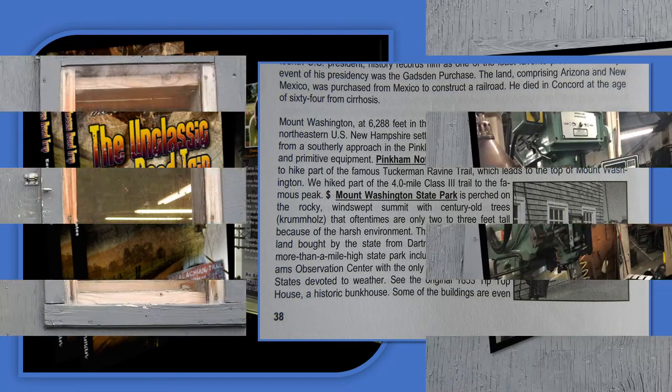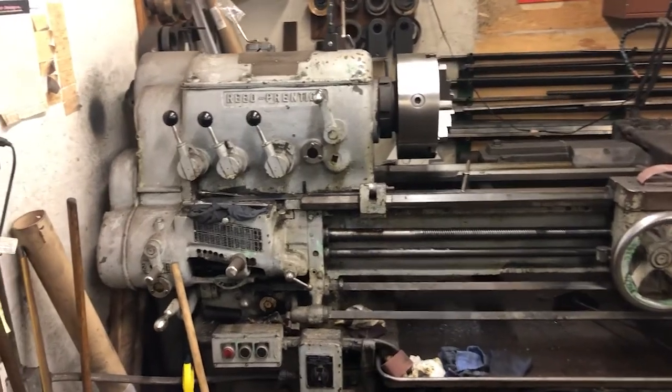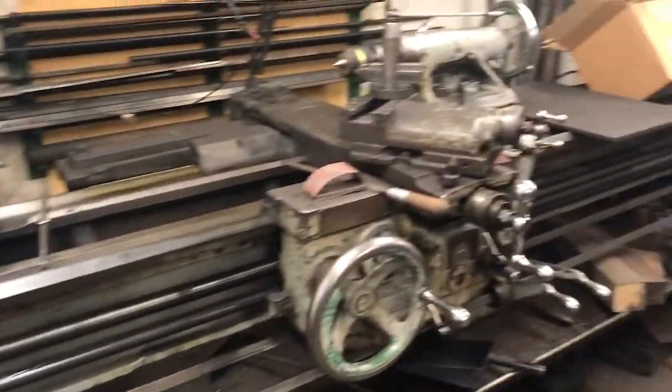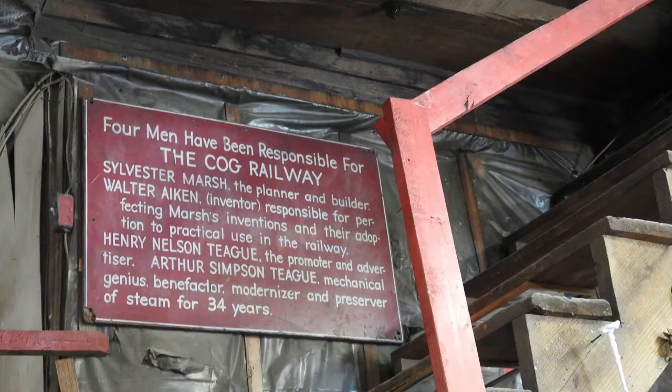We are talking with David, who is a machinist for the Mount Washington Cog Railway, and he is a part of this extremely historical, iconic company, and he works on these cogs. And you are part of the reason that the tourists can have such a wonderful time year-round going up on this cog railway to the top of Mount Washington. I like to think so.